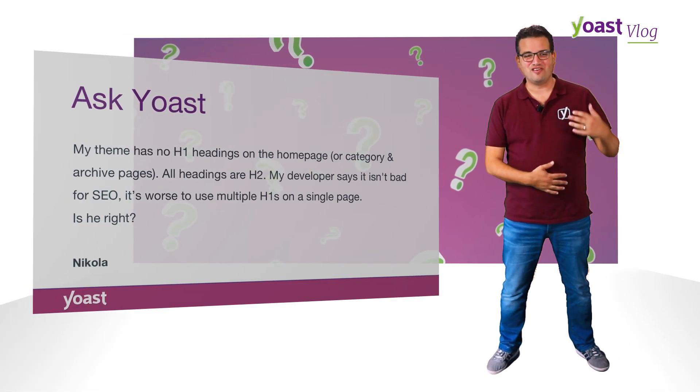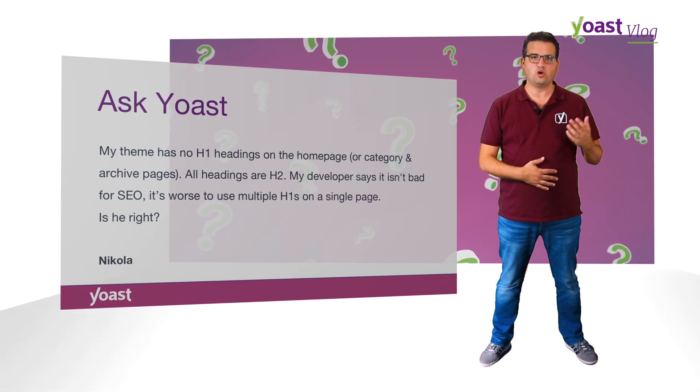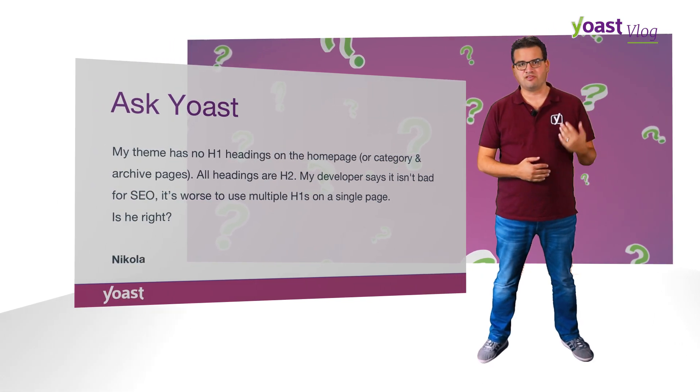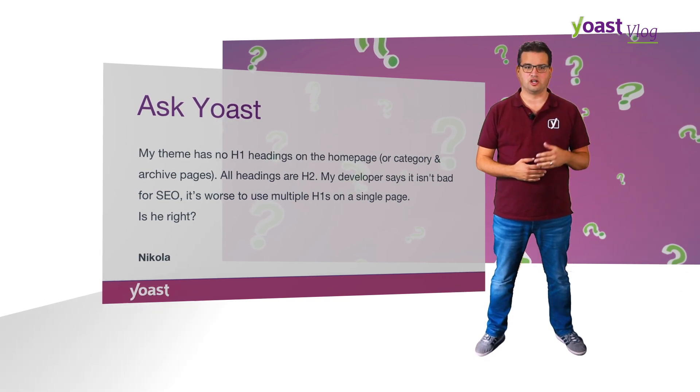Nikola emailed us saying my theme has no H1 headings on the homepage or category and archive pages — all headings are H2. My developer says it isn't bad for SEO, and it's worse to use multiple H1s on a single page. Is he right? Well, he is and he isn't. It really depends — if you're using HTML5, you can have multiple H1s depending on how your page is structured.